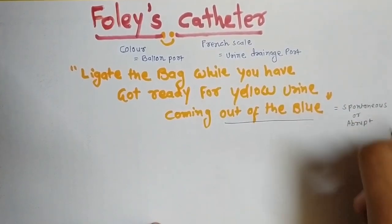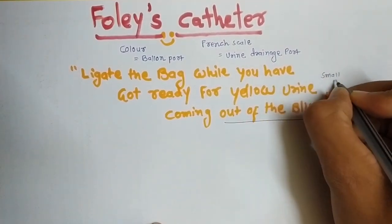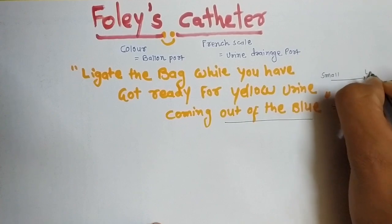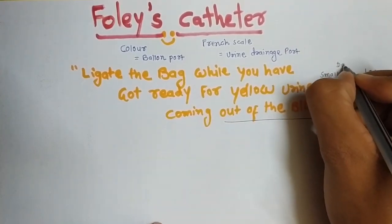One thing you have to remember is that as you move from a small French scale to a large French scale, there is a darkening of the color.